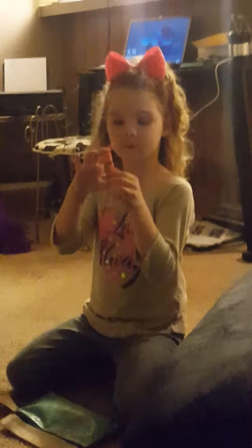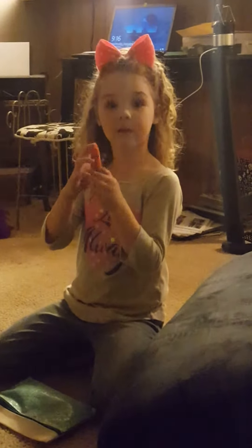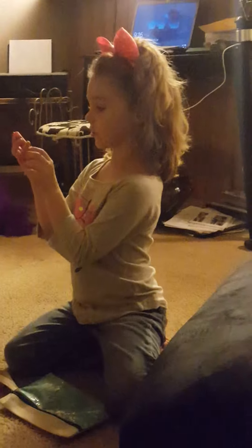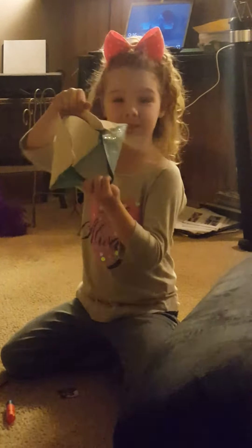Does it say "You're the Balm"? B-A-L-M? Yeah, it doesn't say nothing on the front, it just has a little box on it. And the box said it has "You're the Balm" and it's like a little box. And that's it. Thank you guys for watching my video. Please comment down below. Bye, bye!